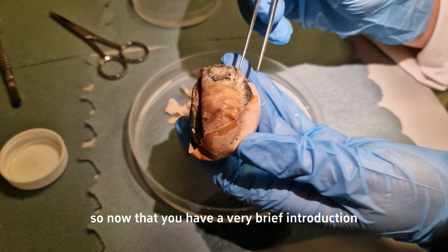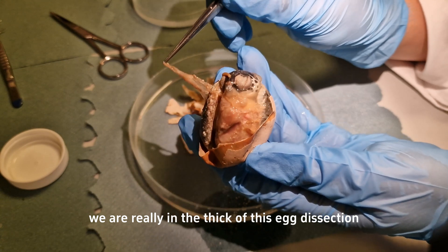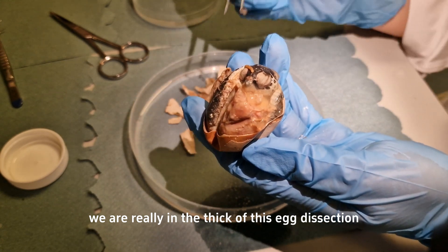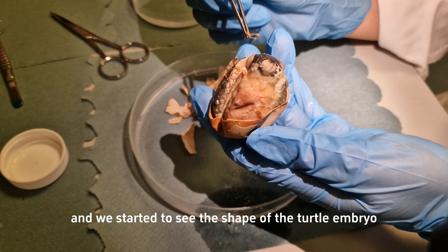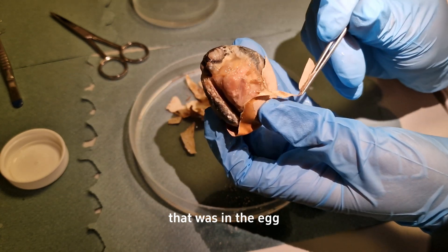Now that you have a brief introduction to what I research, we are really in the thick of this egg dissection and we've started to see the shape of the turtle embryo that was in the egg.